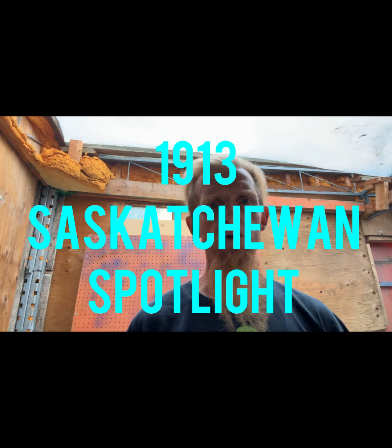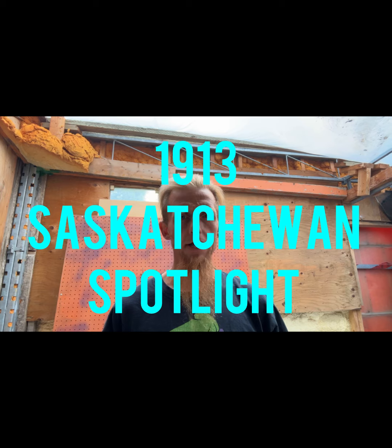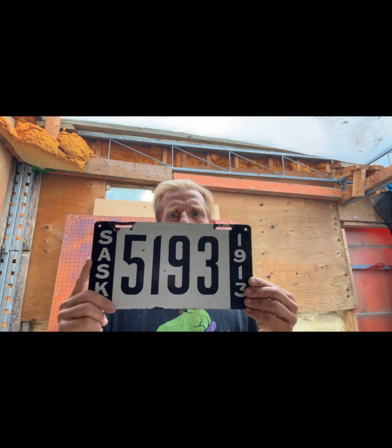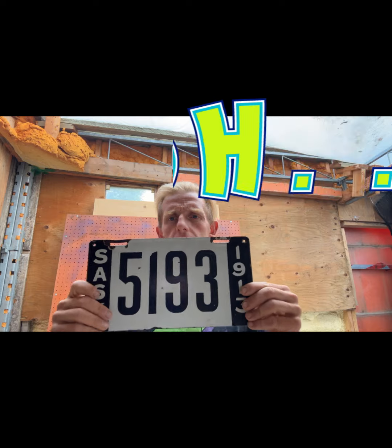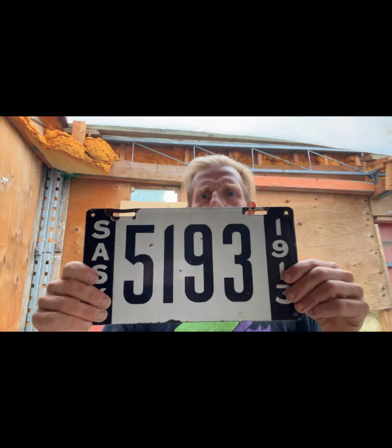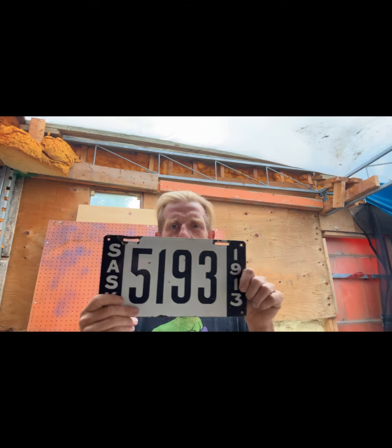How is everyone doing today? Today's license plate spotlight: 1913 Saskatchewan porcelain plate, black on white, number 5193. It's a cool build — a piece of steel with porcelain baked right on.